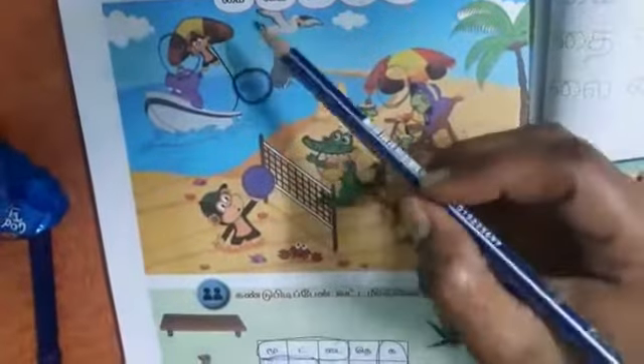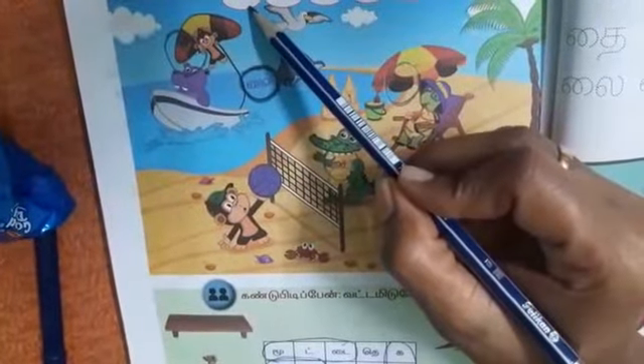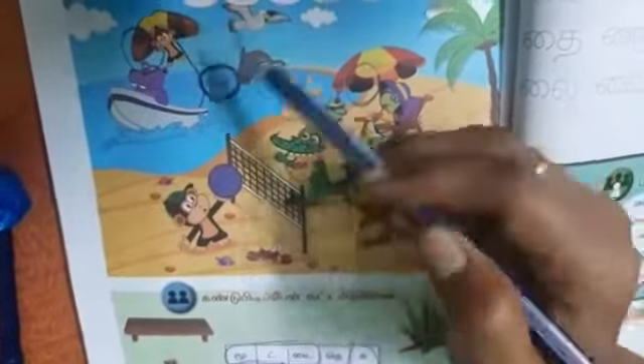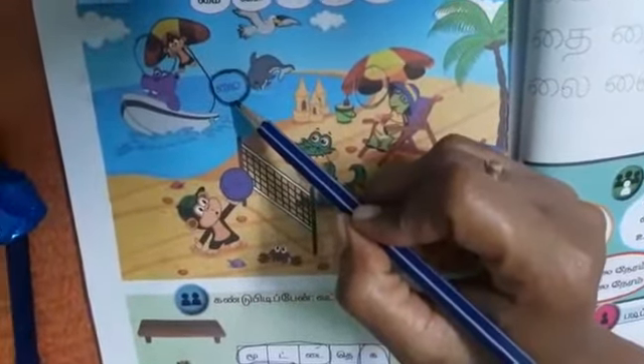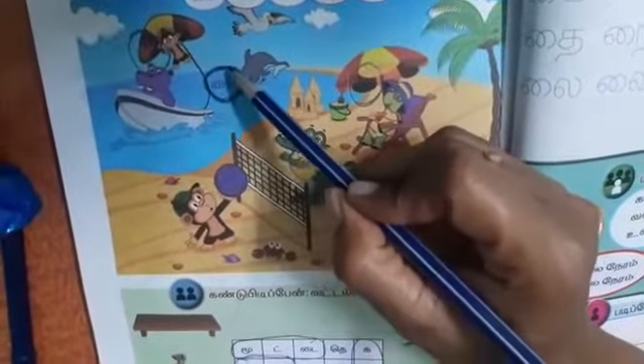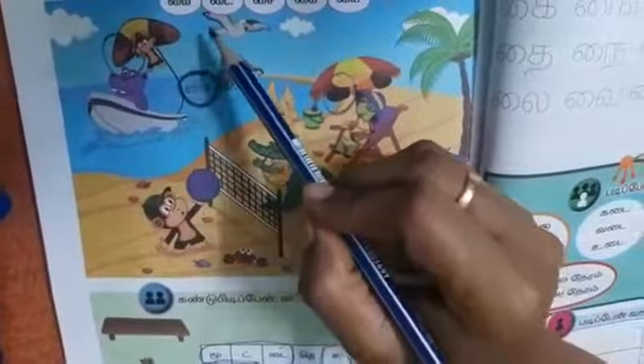The first letter is mai. Immu plus i — mai. There is one hiding here. Yes children, it is in the middle of the ocean. Immu plus i — mai.